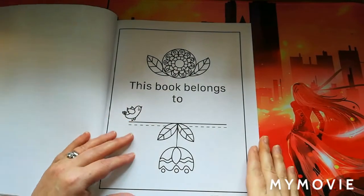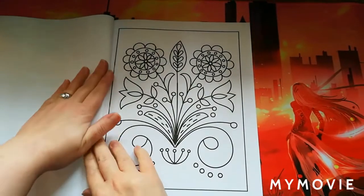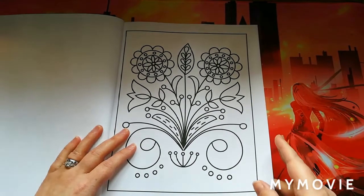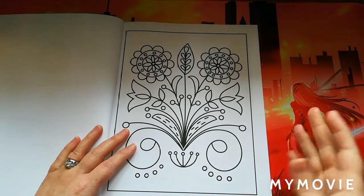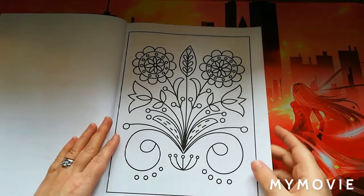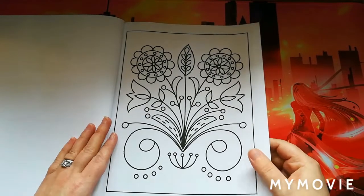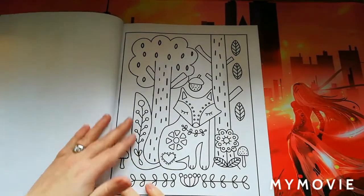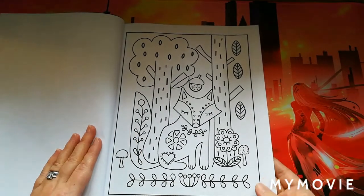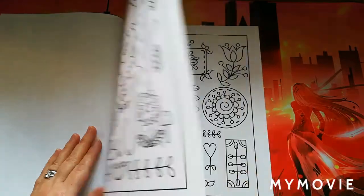You get a 'This Page Belongs To' page that you can color in, and then it goes into the pictures. Because my phone made me re-record I have actually seen this book now, but it is lovely — take my word for it. The pages are single-sided, the paper is a really good quality, and the line art is very good. You can use alcohol markers — just obviously put a page protector behind, which is something all of us YouTubers advise.